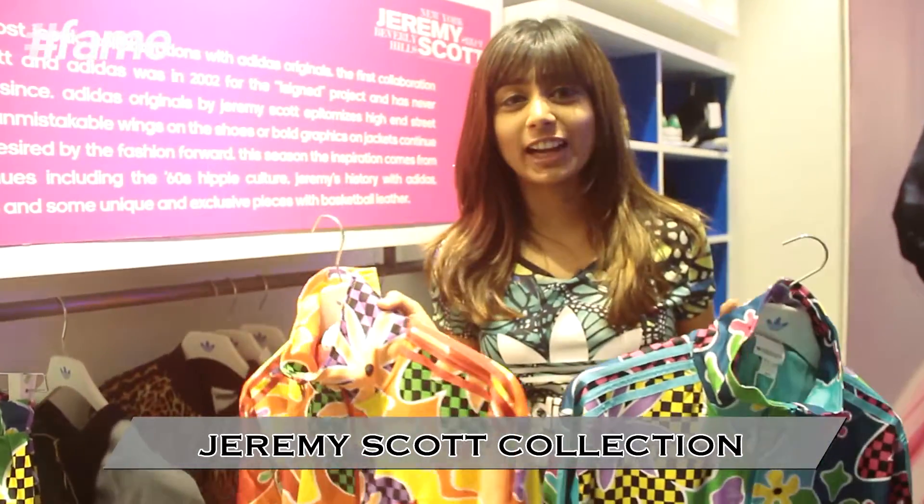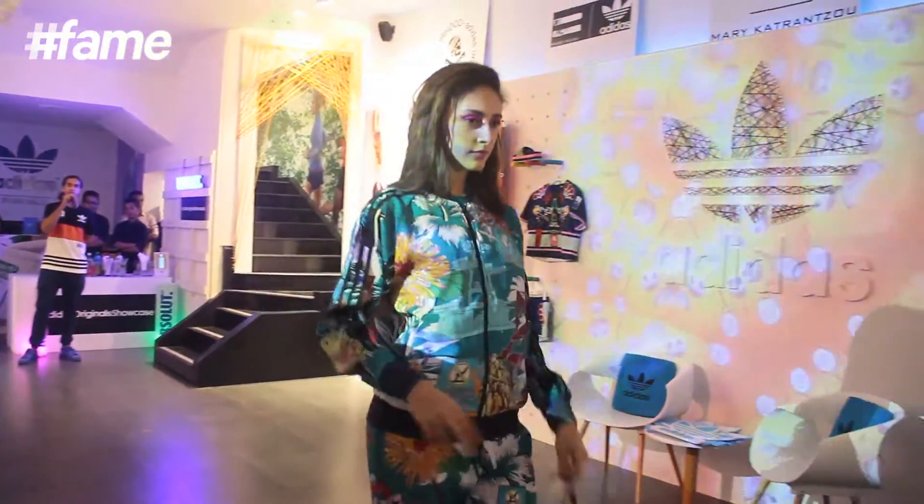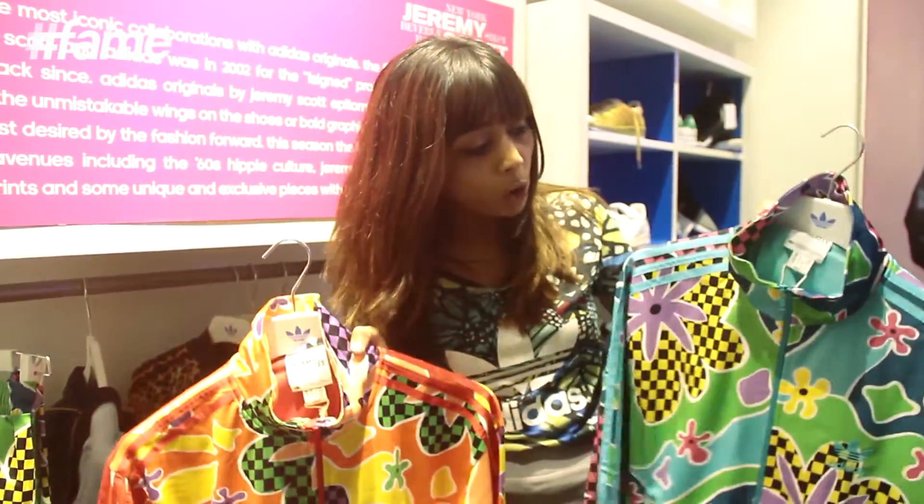These are from Jeremy Scott's collection for Adidas. It's inspired by 60s hippie culture — that's where the whole flower power thing is happening and it's so cute.